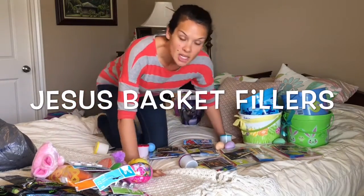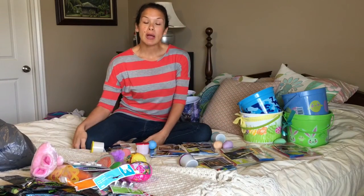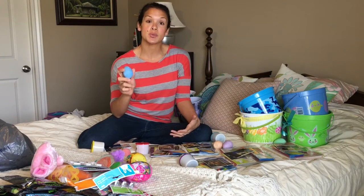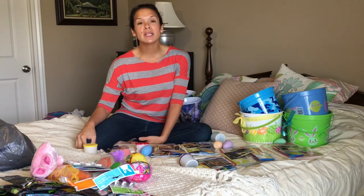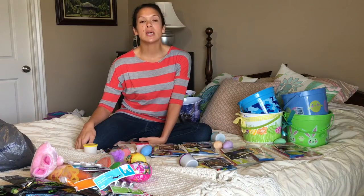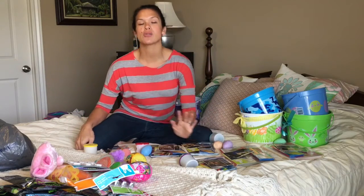We got Christ-centered items so our kids can remember the true meaning of Easter. We believe Easter is about Jesus Christ — when he died and was resurrected. The egg represents new life, and because Jesus was resurrected, he has new life and he lives. We wanted to buy things that remind our kids of the true meaning of Easter, not just bunnies and egg hunts and treats, but the reason we celebrate: Jesus Christ.